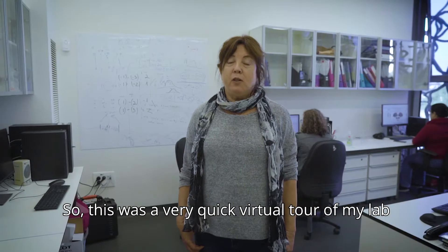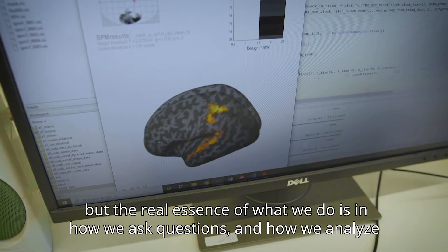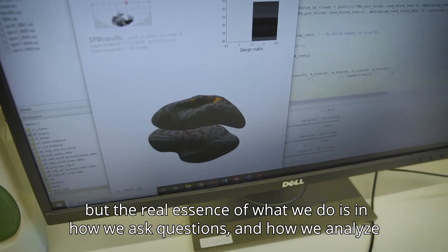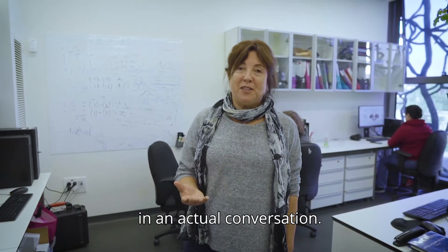So this was a very quick virtual tour of my lab, but the real essence of what we do is in how we ask questions and how we analyze our data. I'd be very happy to talk more about it in an actual conversation.